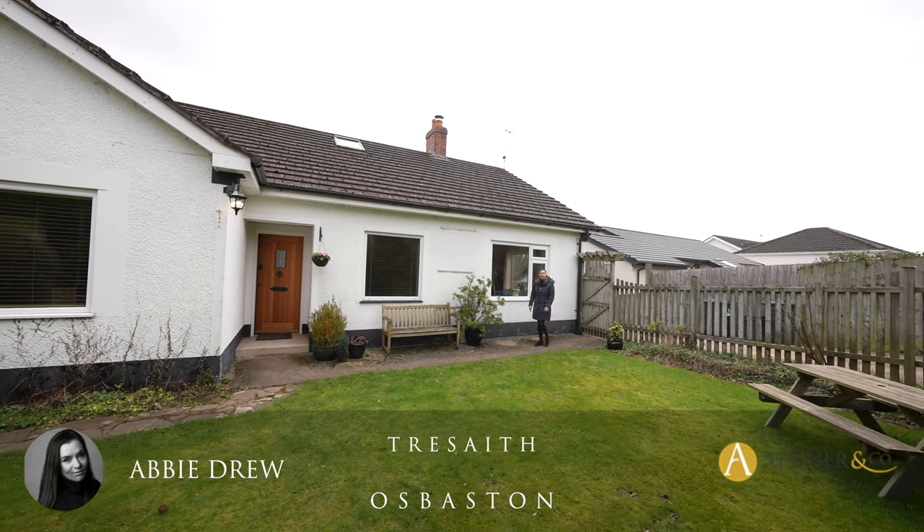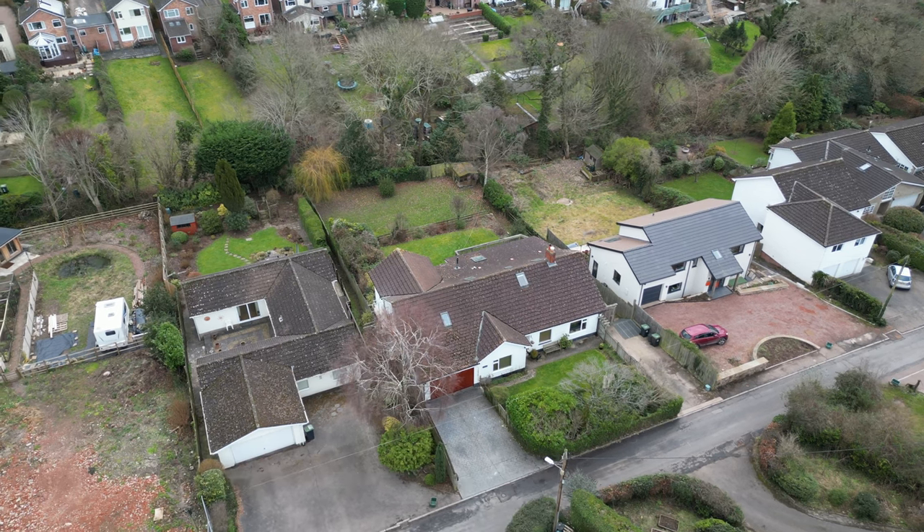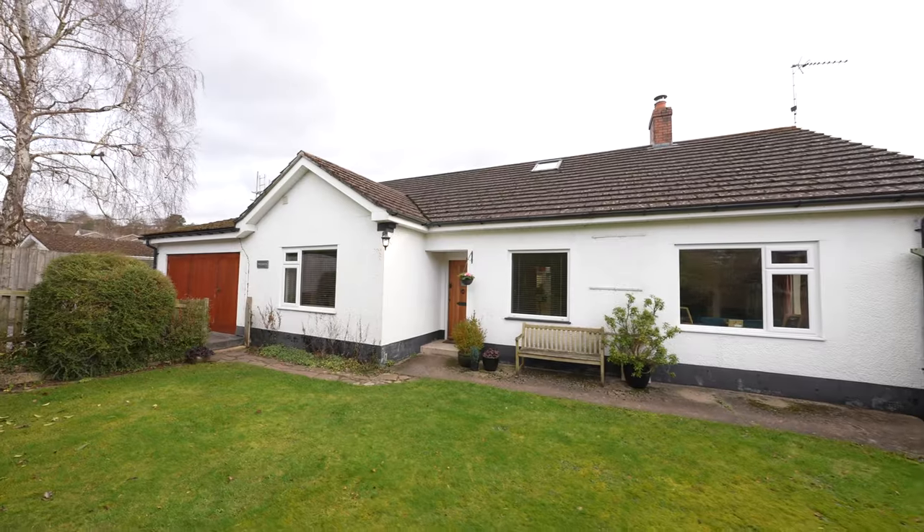Hi, it's Abbey here from Archer & Co with Abbey Drew, and today we're at Tresythe in Osbaston looking at this wonderful, deceptively large property.